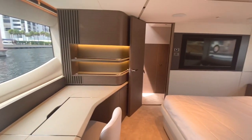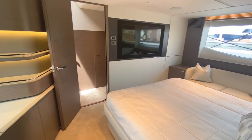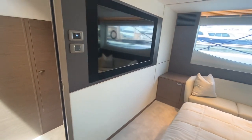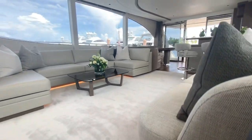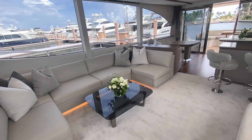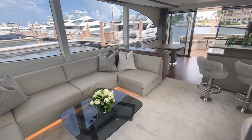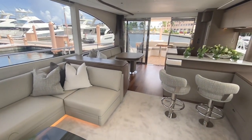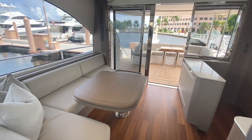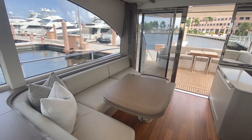A touch on interiors — every Princess Yacht goes through a custom design process. It's not just design A or design B. Colors, fabrics, wood choices — every boat is a thought-out design. And so if you order new, it's an incredible experience. On the boats we have in stock, we take a careful process to make sure each boat is unique and will be desirable.